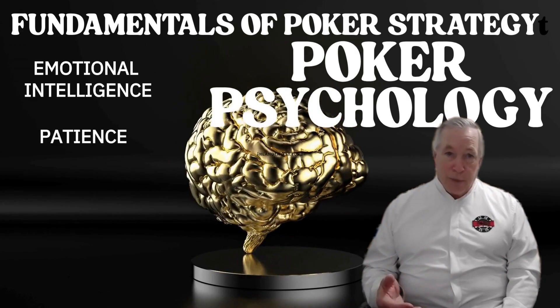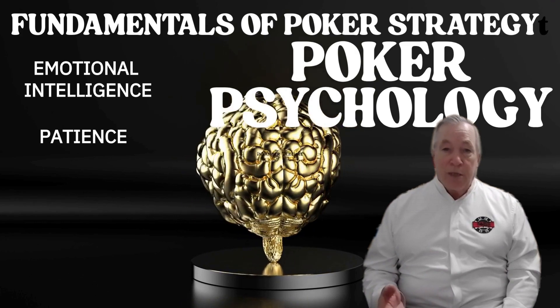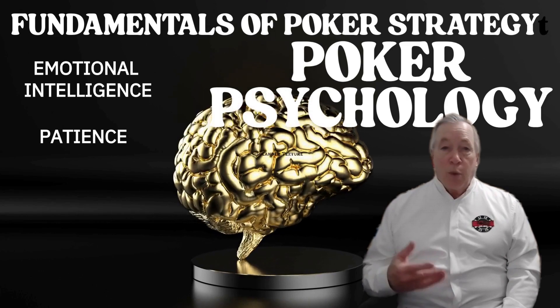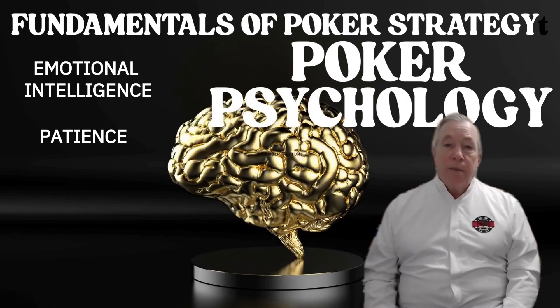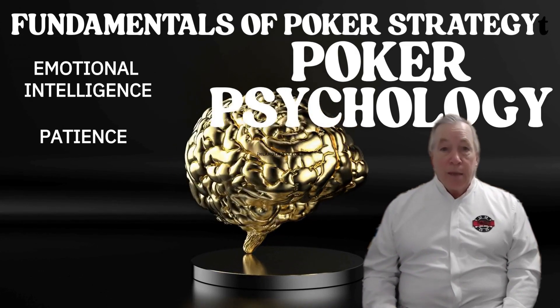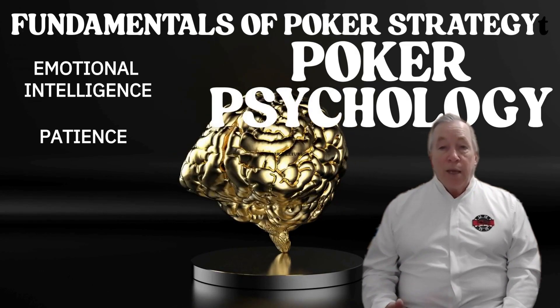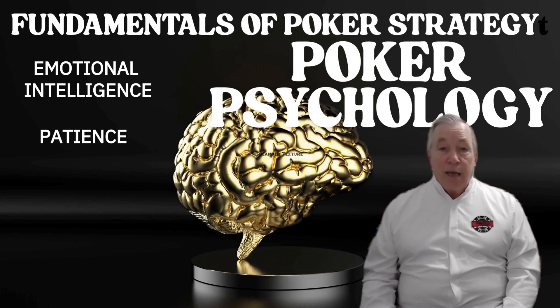Two: patience. Patience isn't passive — patience is discipline. It's folding hand after hand without letting boredom or ego get in the way. The players who make the most money aren't playing more hands; they're playing better ones, and they wait until the odds, position, and moment are right.